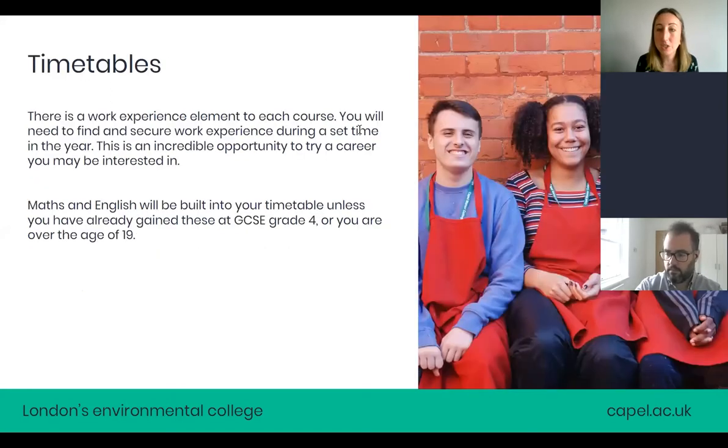The timetables are two or three days a week of theory and then a practical day. There is also a work experience element to the course: you will find and secure a placement during a set time in the year. We give you allocated time to go and do work experience. You can pick an industry you think you want to go into, try it out, and it goes on your CV. We have great contacts with industry placements across London, so we can help you secure those if needed.